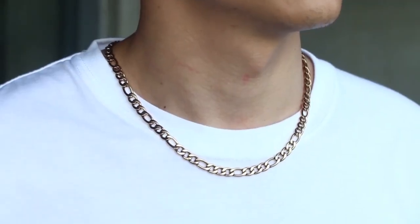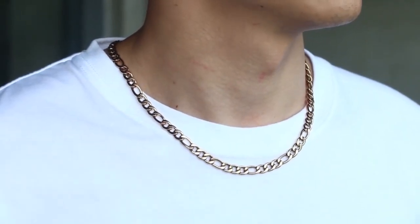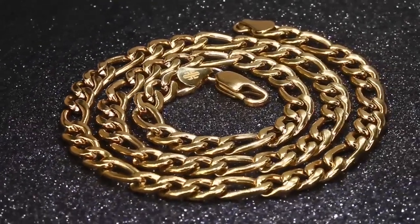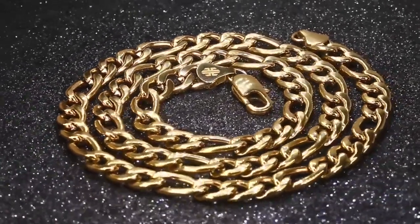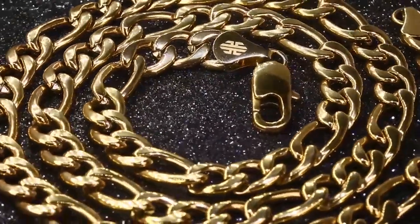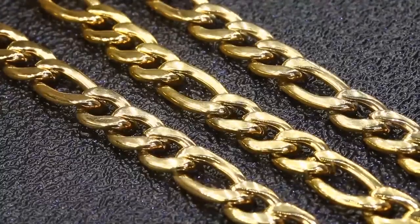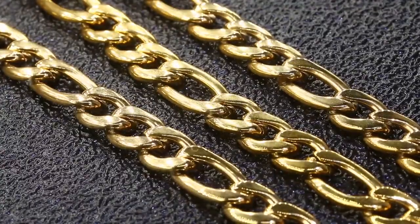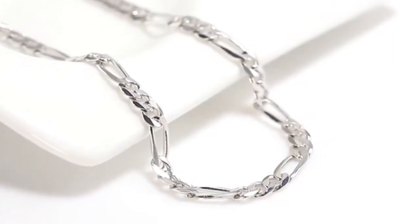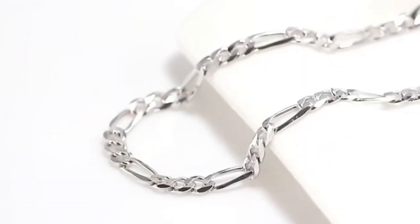In no particular order, here we go. The Figaro chain is also popular among all jewelry lovers. This chain has a simple design comprising of a repeating pattern of links. Typically, a Figaro chain consists of three standard links followed by one elongated link. This chain is also strong enough to hold up to everyday wear, making it a great choice for your signature look. If you like the look of a curb chain but want to add a unique flair, the Figaro chain might be the choice for you.